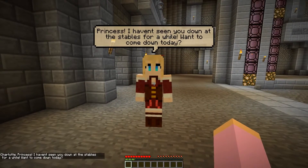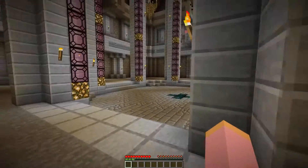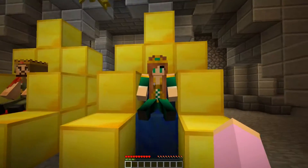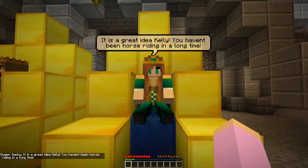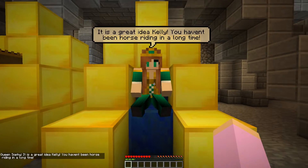I better just clear it with the king and queen — I don't know if they have any plans for me. Let's go talk to them. Mom, is it okay if I go? Please, I really want to go. It's a great idea Kelly, you haven't been horse riding in a long time. I know I haven't, you're right, I really should be practicing more.